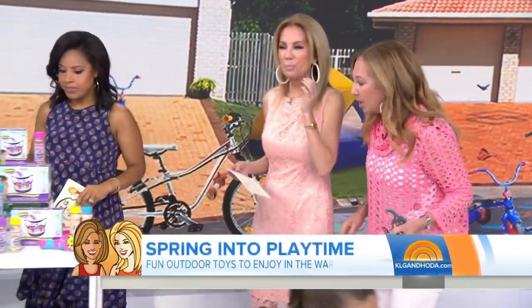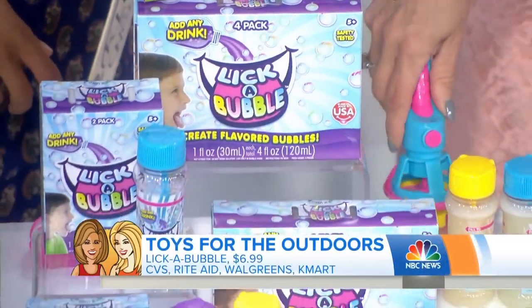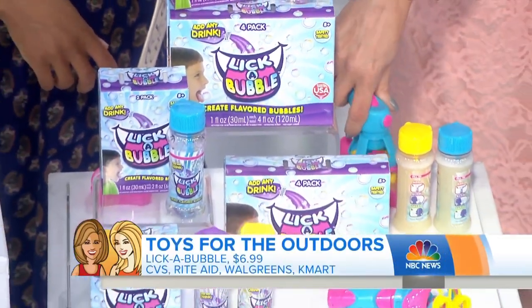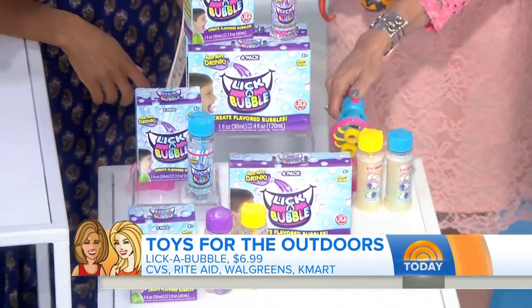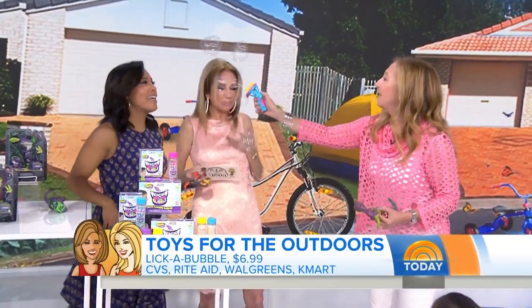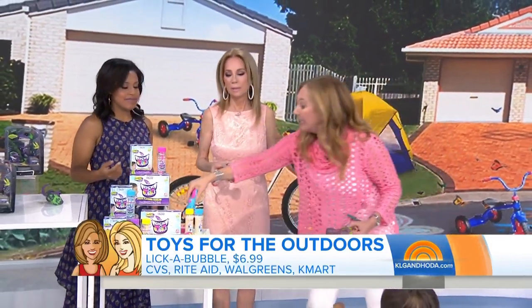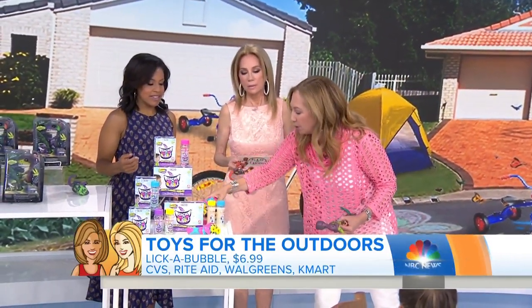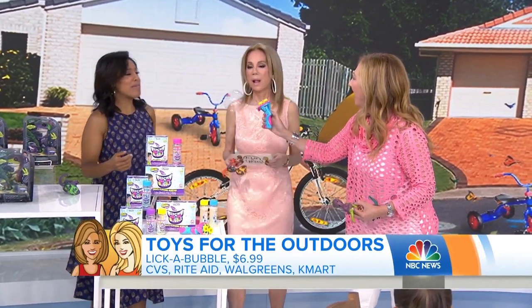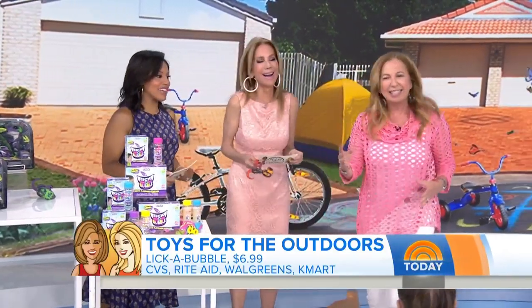Now let's talk about bubbles — lickable bubbles. This is a whole new way to play. Instead of chasing them with our fingers, now we're going to chase them with our tongue. What does it taste like? We put apple juice in this one — your kid's favorite beverages. They're attacking us! Not bad. So they're healthy, there's no chemicals, so they're safe. Put in apple juice, orange juice, anything you want. How is it making bubbles? Because there's a bubble mixture and then you add your own. It's science!